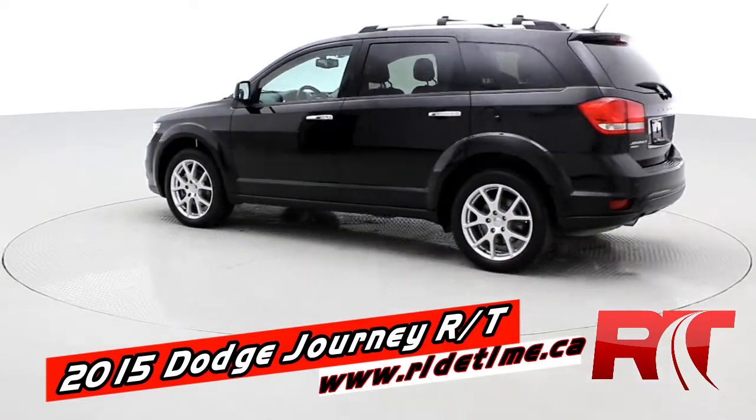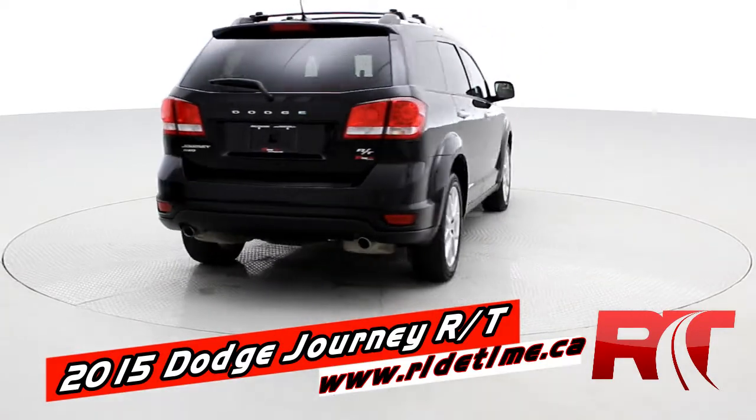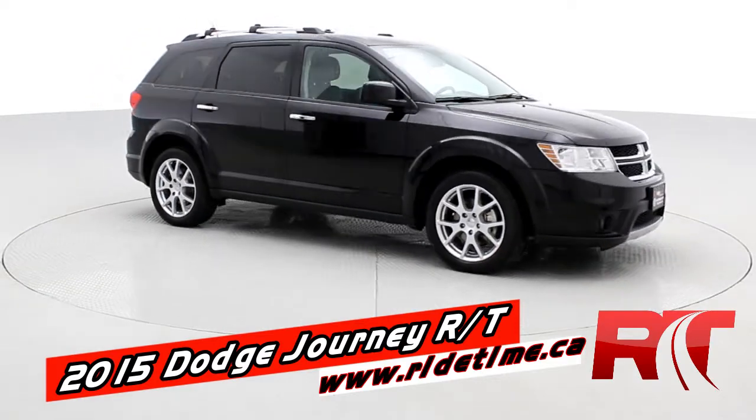This one gives you the beautiful 19-inch alloy wheels, chrome door handles, color match side mirrors, roof rack, dual exhaust in the back. It is that beautiful black paint with fog lamps up front.